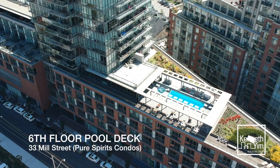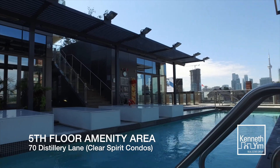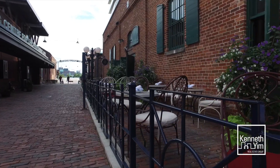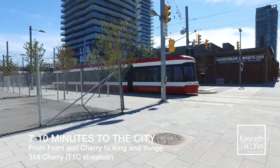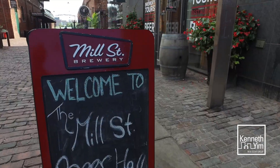Maybe you start your day off with a swim in either of these two awesome pools. Maybe your dog walks you. Maybe you have time to grab a coffee and pastry at one of the many neighbourhood spots. Or perhaps you're rushing out the door to catch the King Street cart straight to the office. Either way, the Distillery District is a great place to live and entertain.